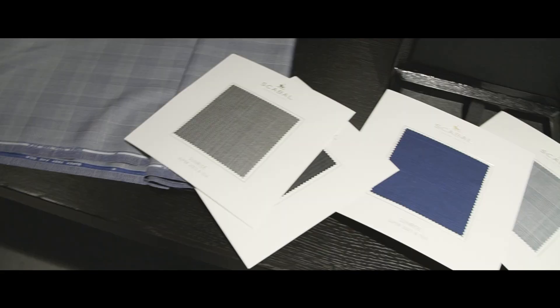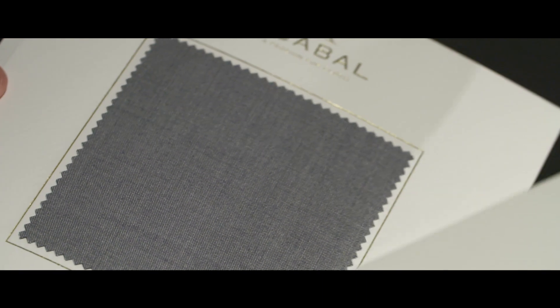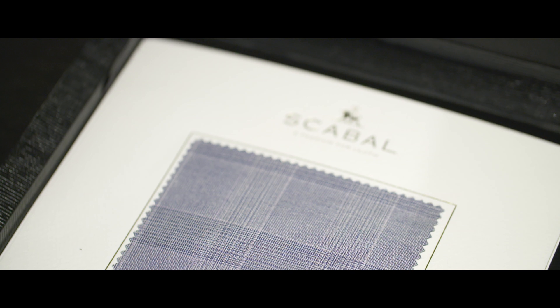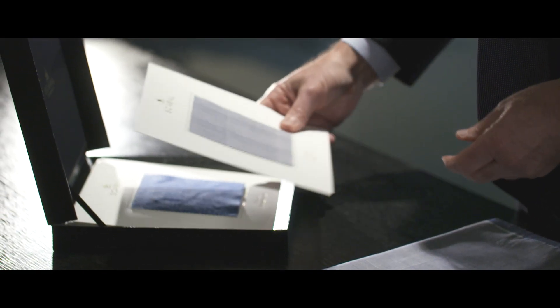We've got some new designs — light, bright shades in light grey, bright blues with Czech designs, through to the more formal wear classical stripes with very soft decoration in the darker blues and darker greys.